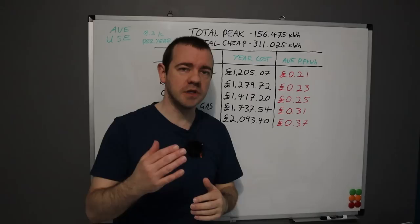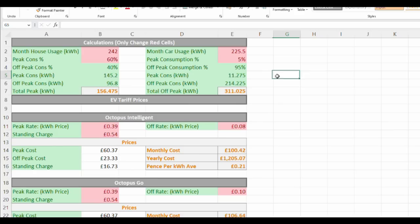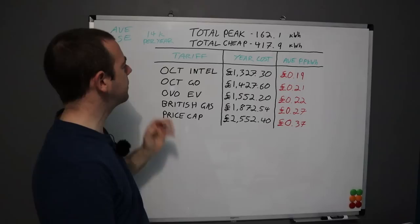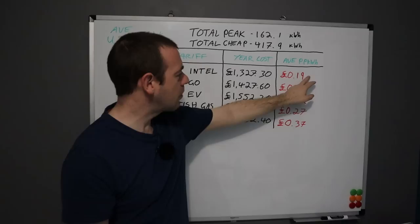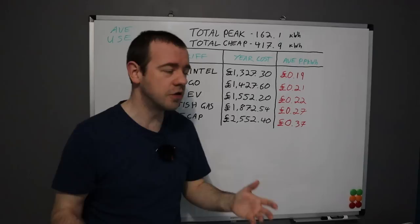Let me now add about 50% more off-peak usage — so the driver isn't doing 9,300 miles but roughly 50% more, around 14–15,000 miles a year. Adding that to the spreadsheet, you can see all the figures change. The total cheap-rate kilowatt hours go up considerably; the peak rate barely moves since we only charge at peak 5% of the time. The pence per kilowatt hour drops — now 19p, 21p, 22p — and the saving versus the price cap is nearly £1,200.